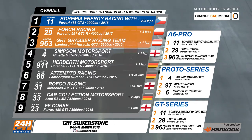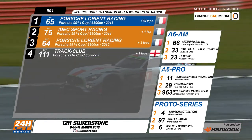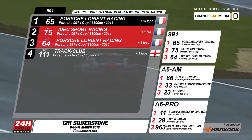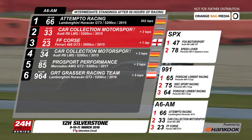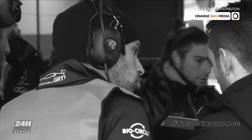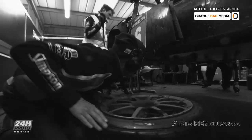Second now is the number 29 Porsche. GRT Grasser number 963 Lamborghini is in third position. Fourth is the number 4 Simpson Ginetta, leading the prototype ranks. In the 991 class, the number 65 Porsche Laureate racing entry leads by a lap over the EDEC Sport Racing number 75 in second, two laps further back is Porsche Laureate number 64. Attempto Racing leads the A6 AM class with their number 66 Lamborghini. Car Collection Motorsport 33 is two laps down in second, a further lap back in third position is the FF Corsa Red River Sport number 23 Ferrari. This is Endurance — our engineers, the guys doing the strategy calls, yesterday absolutely everything seemed to go right. They called it perfectly. We always seemed to be making the right fuel stops and getting on the right tyres at the right time, but it was certainly pretty challenging for the guys.